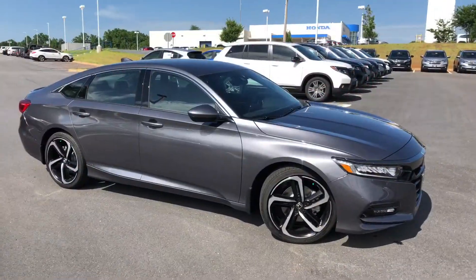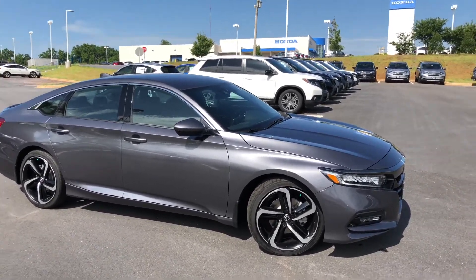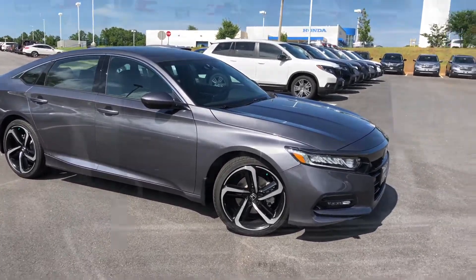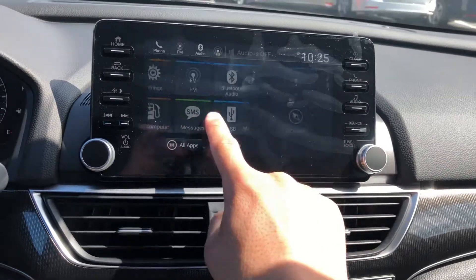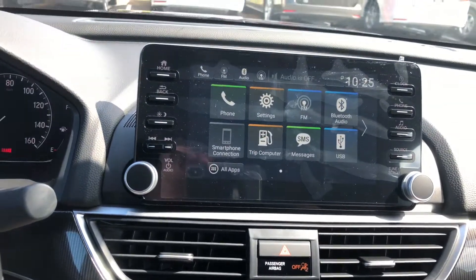You can expect 29 miles to the gallon in the city and up to 35 miles to the gallon on the highway with this 2020 Honda Accord Sport. The interior also features a touchscreen display supporting Apple CarPlay, Android Auto, and Bluetooth.